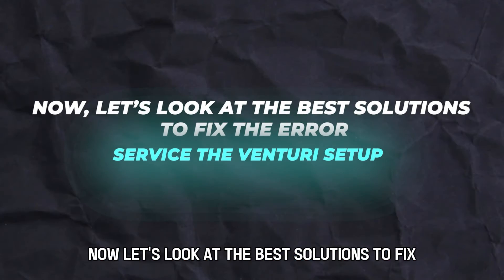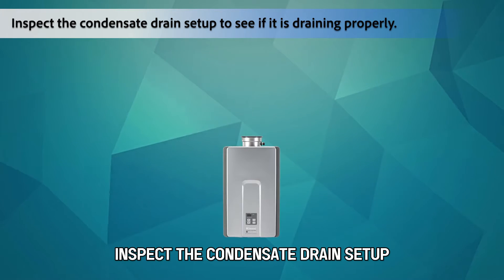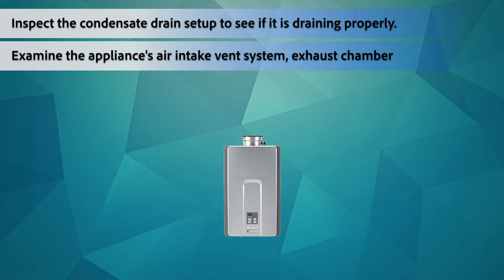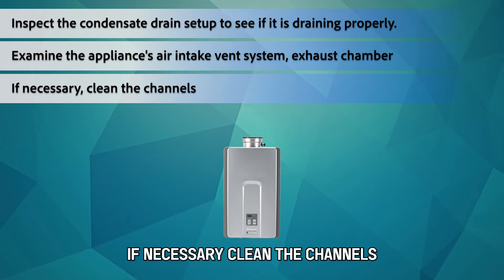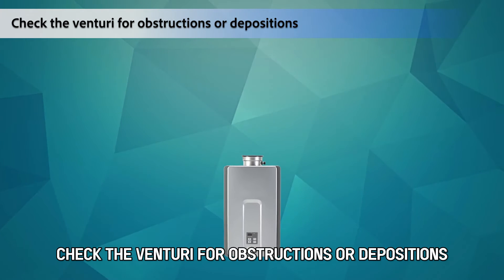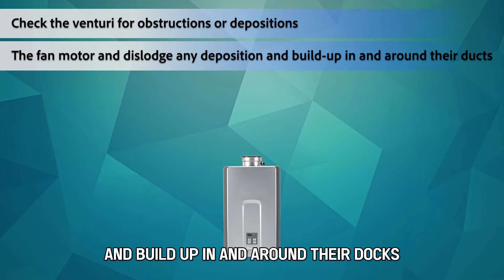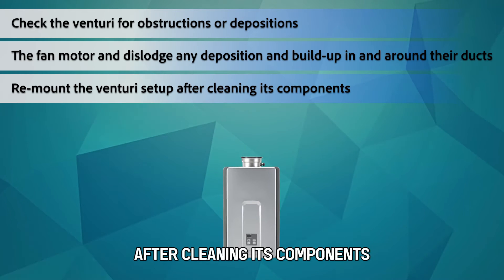Now let's look at the best solutions to fix the error. Service the venturi setup. Inspect the condensate drain setup to see if it's draining properly. Examine the appliance's air intake vent system, exhaust chamber, and vent termination for blockages — if necessary, clean the channels. Check the venturi for obstructions or depositions. Unmount the gas valve and the venturi setup from the fan motor and dislodge any deposition and build-up in and around their ducts. Remount the venturi setup after cleaning its components.